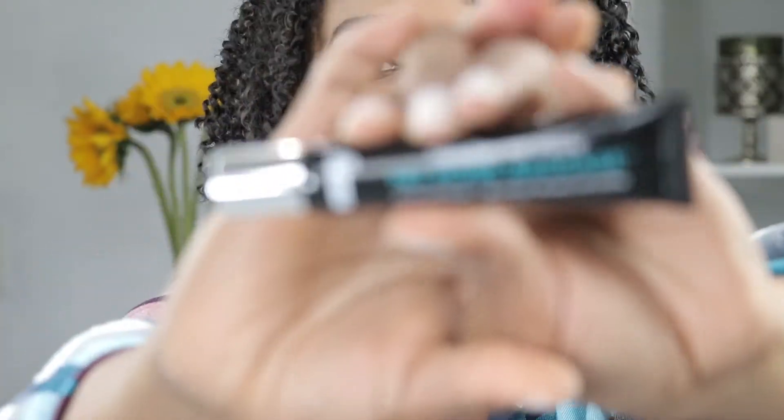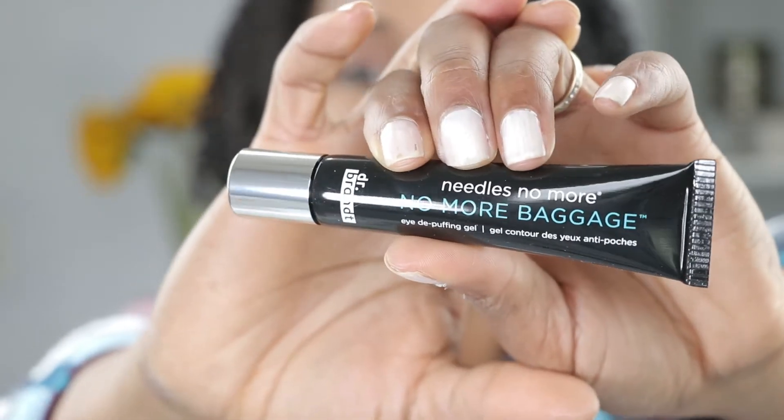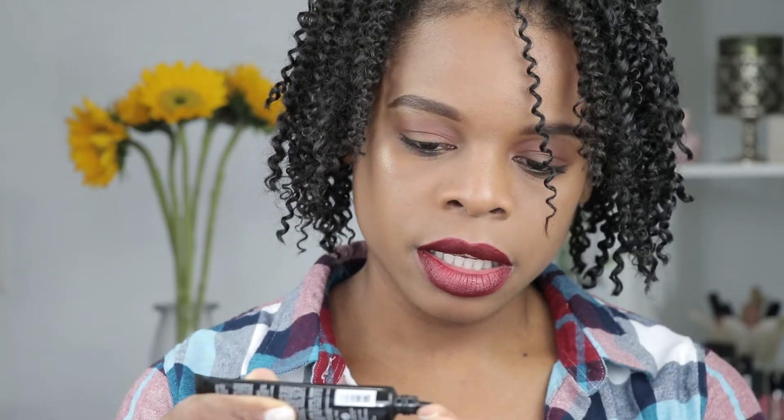The first product on the trifold card is by Dr. Brandt — it's the No More Baggage eye cream. It says 'say goodbye to puffy and say hello to youthful, rested-looking eyes.' This is a No More Baggage de-puffing gel. Dr. Brandt is not a new brand to Boxycharm — I've received a couple of things from this brand before, I think face masks. This is an under-eye gel and it will definitely come in useful.